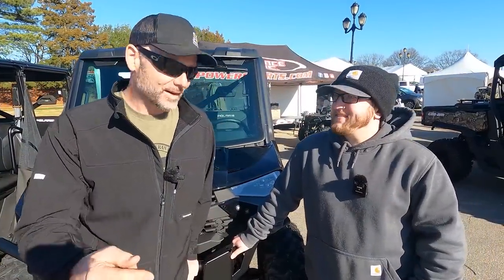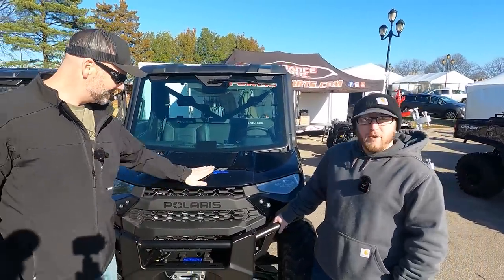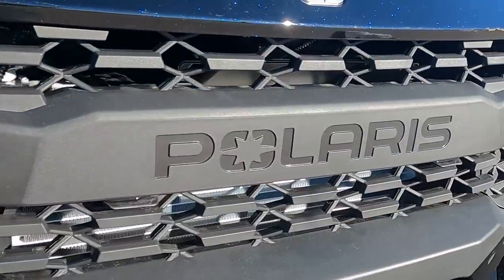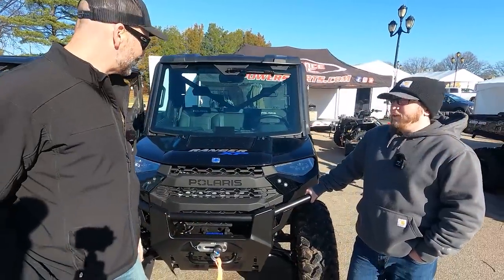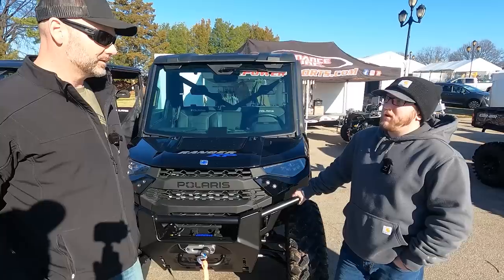We are with Cameron from Performance East. Cameron, what am I leaned up against here? This is a Polaris Ranger XP1000 North Star Edition. We've got custom tires and rims, heat and air conditioning, windshield wiper, electric power steering, and a winch. It's completely road legal for North Carolina — all you've got to do is slap some tags on it and she's ready for the road.